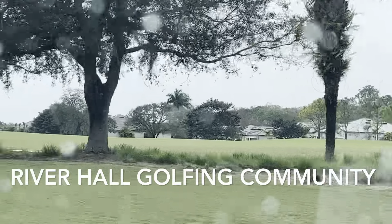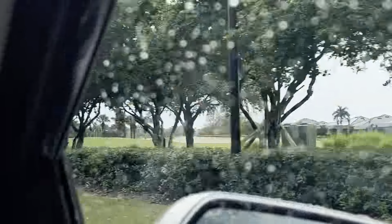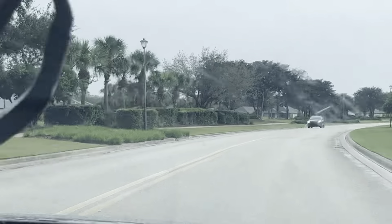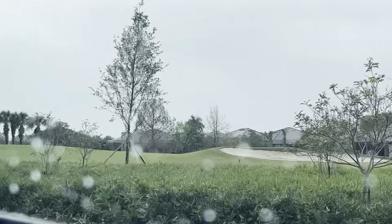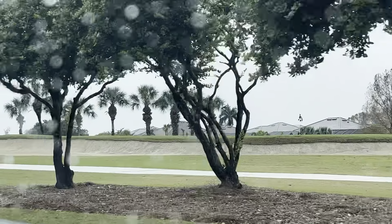Now if you want further information — you want to know all about the floor plans, the amenities available, the prices, everything — I am going to leave a link in the description box below. You can find out everything there is to know about River Hall in that link.